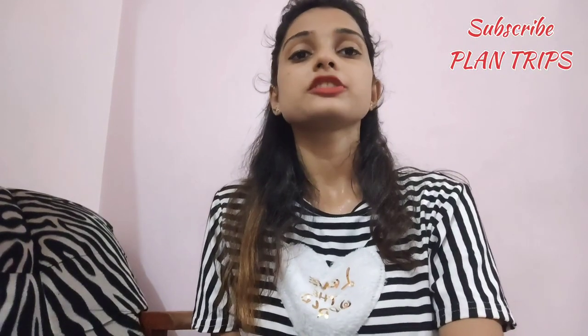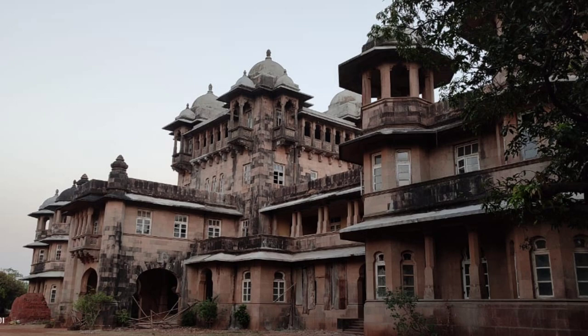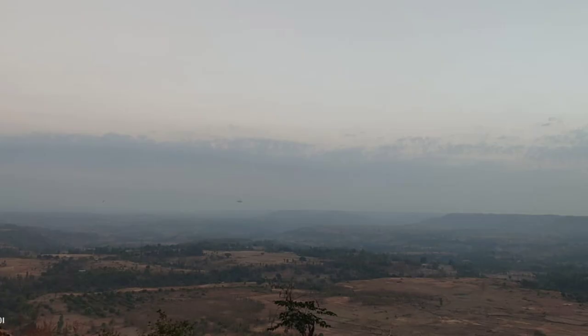Hi guys, welcome back to our channel, Planned Trips. I am going to tell you about the Rajwada of Zavara.